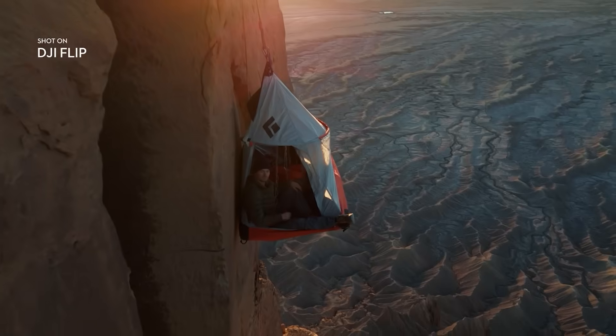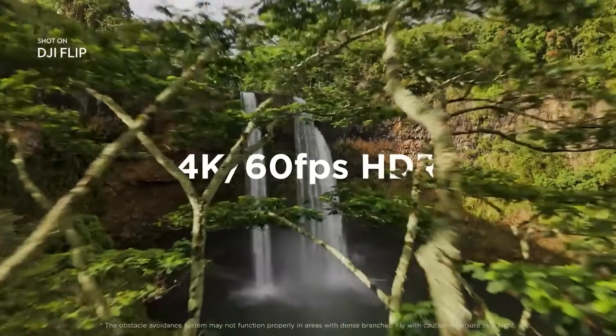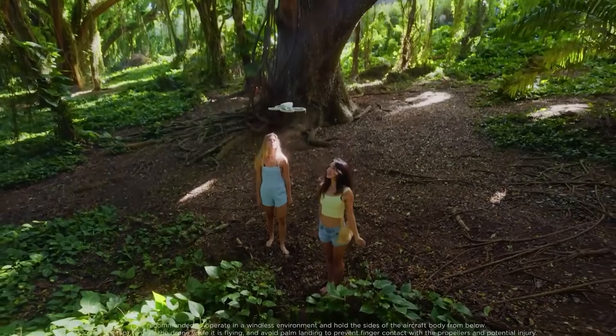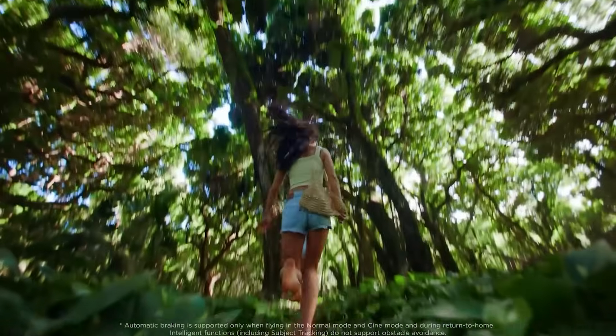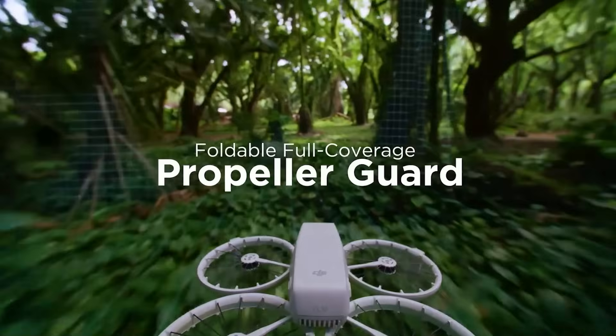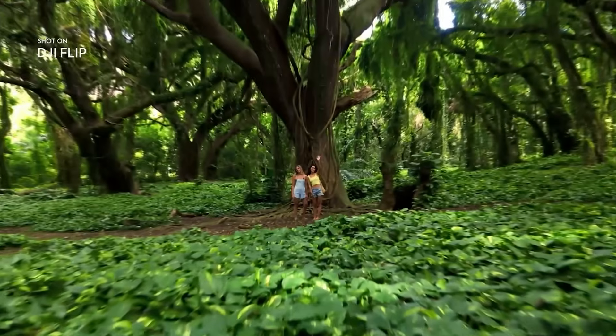Next up, the DJI Flip — a foldable AI drone that's redefining aerial cinematography in 2025. This little beast shoots in 4K at 60 frames per second, fits in your bag, and doesn't even need registration. Its AI features track movement automatically, offering six intelligent flight modes to capture cinematic shots from insane angles. It even comes with propeller guards for worry-free flying, perfect for creators and adventurers alike.